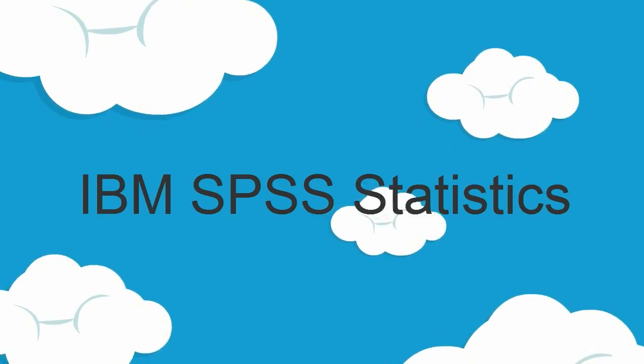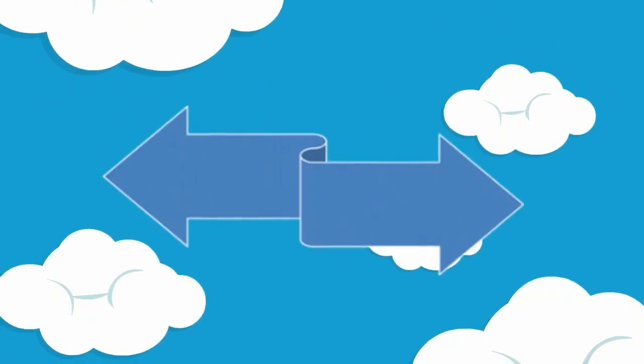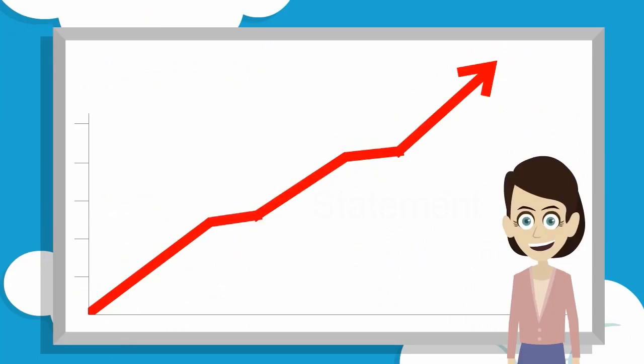Find out how IBM SPSS Statistics can support your institution's mission to help students reach their potential.